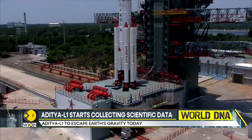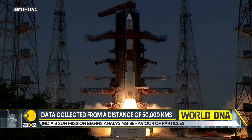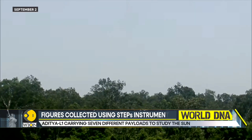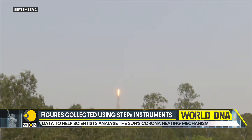Aditya L1 carries seven different payloads to study the sun. Four of those payloads are dedicated to studying the sun, while the rest will measure the parameters of the magnetic fields. By studying these elements, scientists aim to understand the sun's corona heating mechanism.